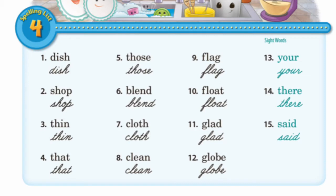Number six, blend. B-L-E-N-D, blend. Number seven, cloth. C-L-O-T-H, cloth. Number eight, clean. C-L-E-A-N, clean.